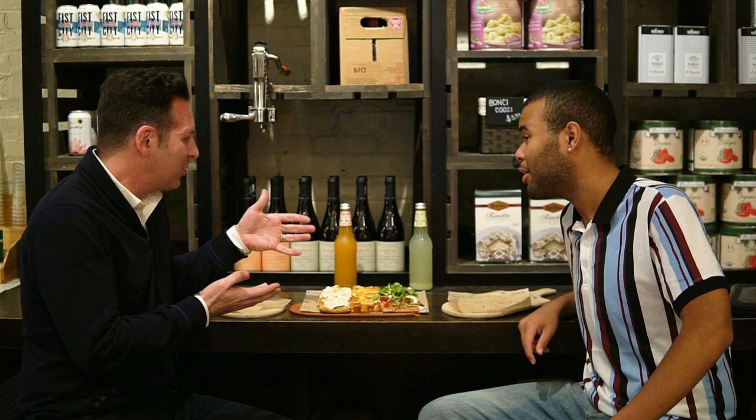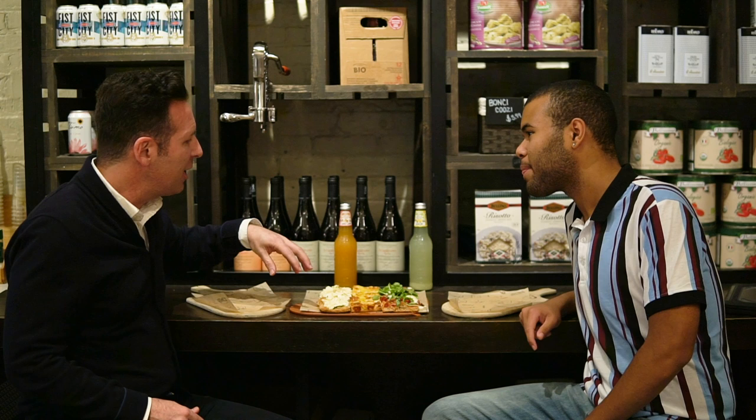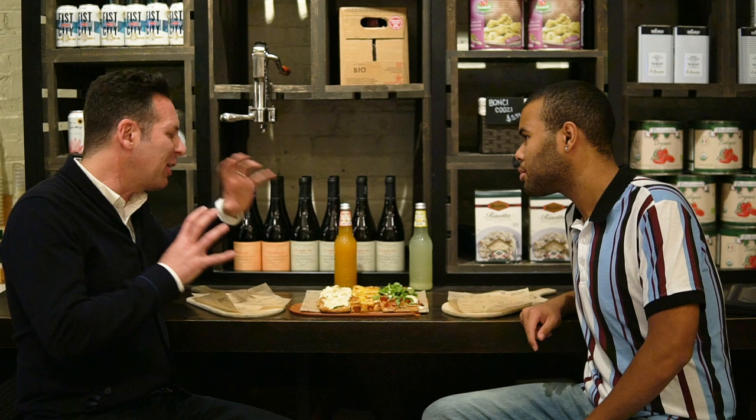And then it's the toppings. You don't need red sauce to have great pizza. You can have potato and mozzarella, which is very popular in Italy. You can have ricotta with lemon zest, black pepper, and zucchini — I love this combination on this type of dough. And then there's a rosa with buffalo mozzarella, dried tomatoes, and arugula. The freshness is important, and so is the variety and the crispiness.